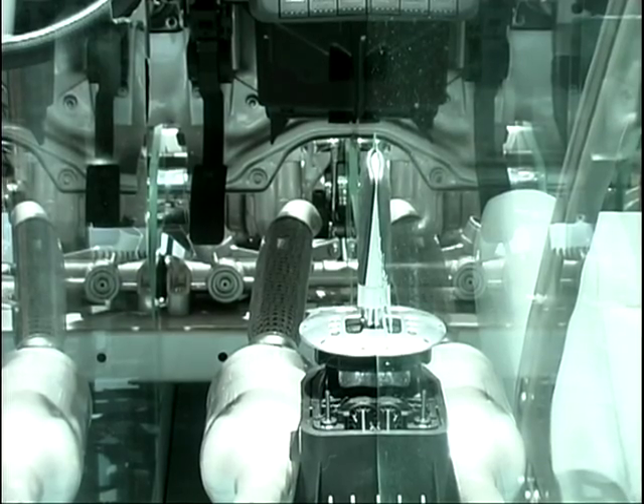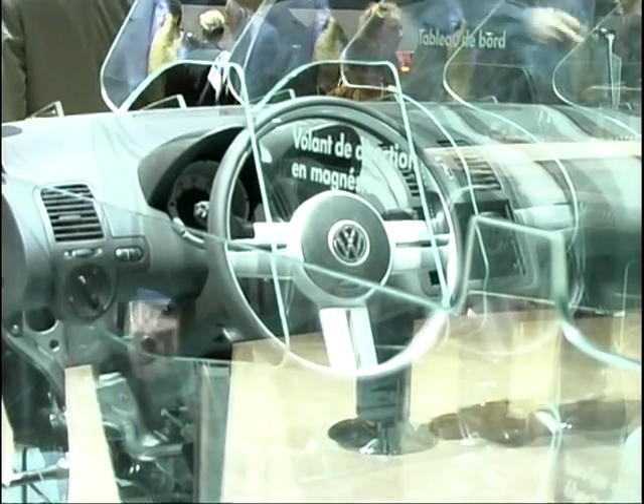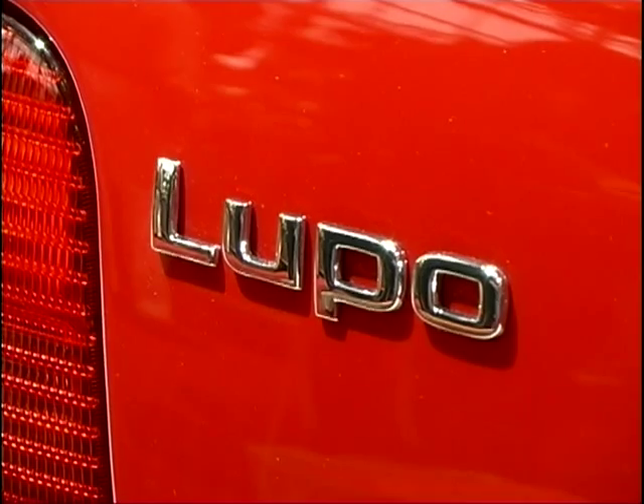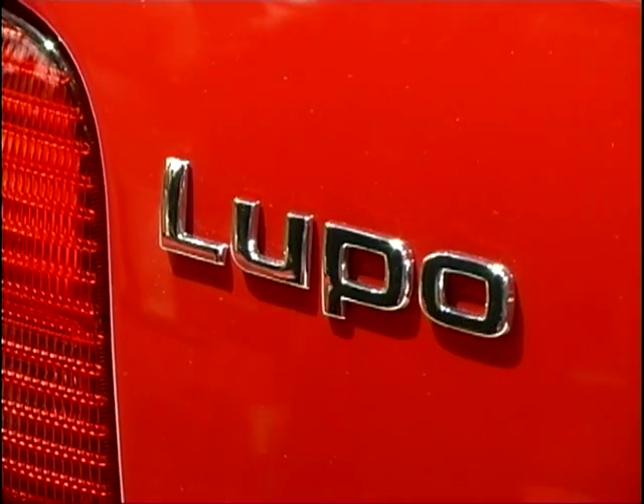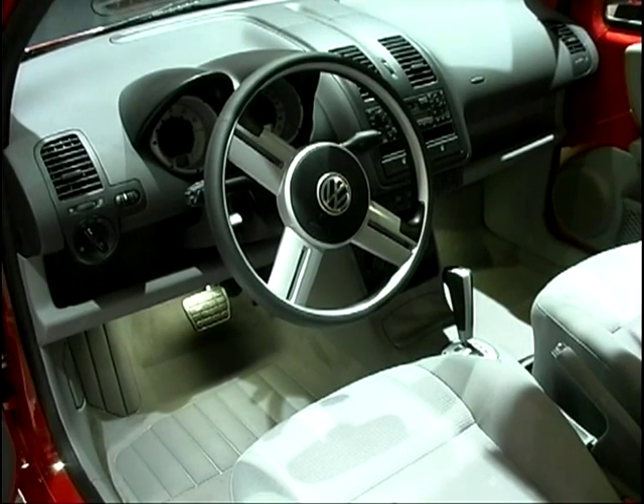And this is a real car. Not this glass one of course, but its sister car that we see over there is a real car, and it is a series car and will be available to the public early in the year. There's quite a lot of innovation that's gone into the making of this car.